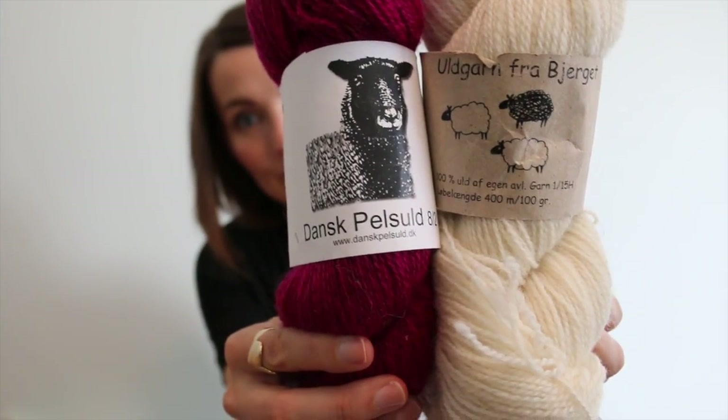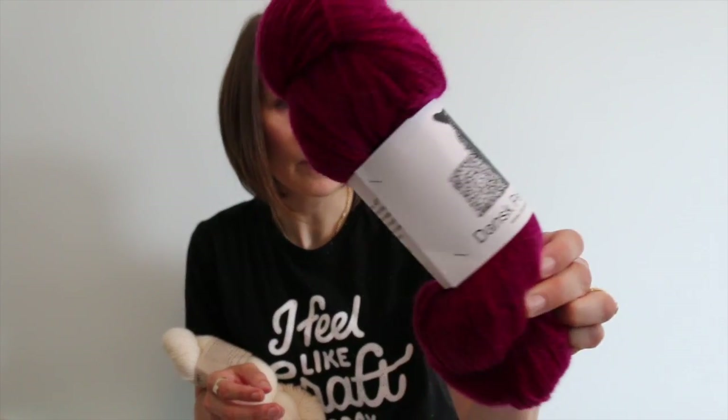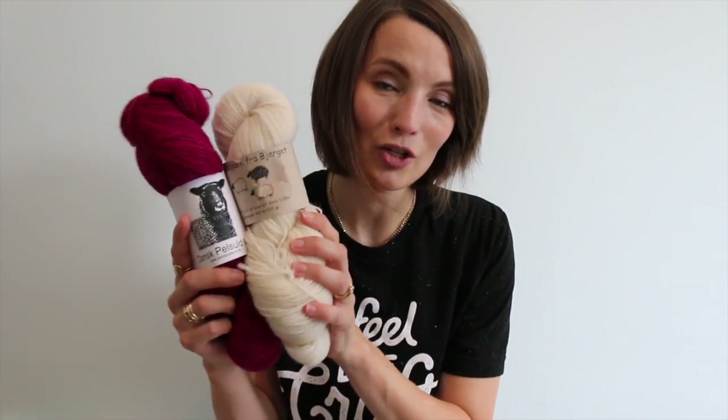Both yarns are from local farms. One of them — a woman in the store read the back label for me since it's all in Danish — said it listed the names of the sheep the wool came from: Enya, Pit, Spöv, and Turna. That's so cute. I got this very natural color, and then of course I had to have some hot pink, which looks over-dyed with some gray in the base. It's pretty soft and not too scratchy.